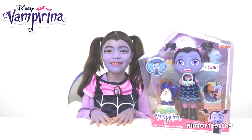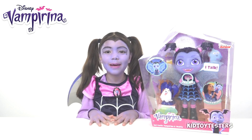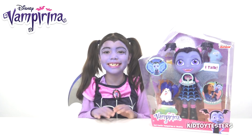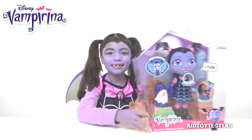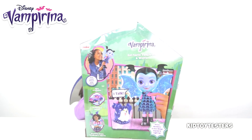Hey guys, it's Vampirina! Today I'm going to be showing you my bat-tastic Vampirina and Wolfie toy. It looks just like me. Now I'm going to show you the bat — if you press her necklace, her wings expand and glow.